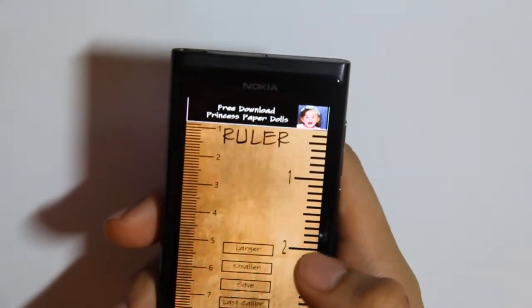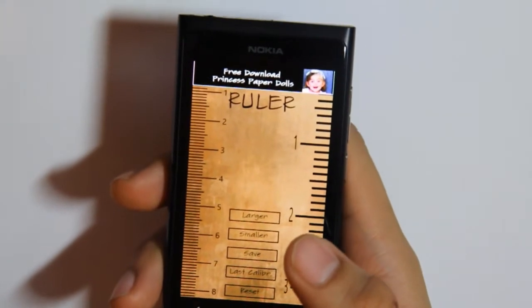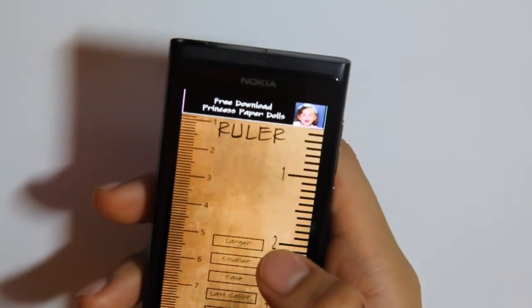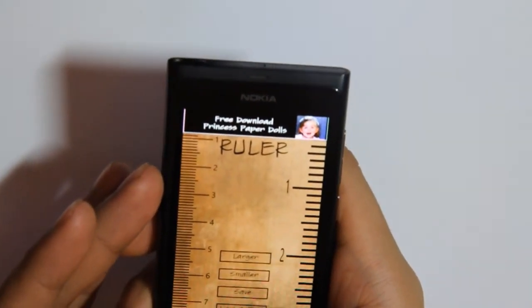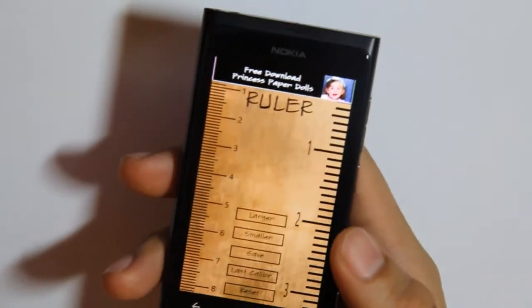A ruler — useful to have, maybe, sometimes. You could calibrate it if you had a real ruler next to it. You can make it smaller or bigger, because obviously this application will be for phones of different sizes.